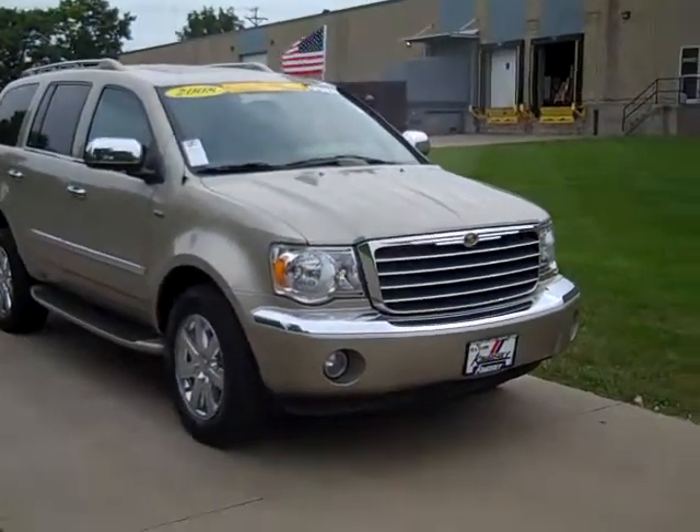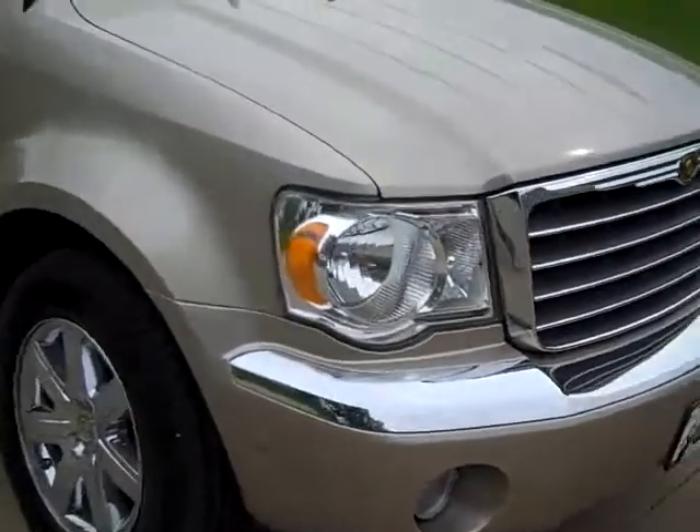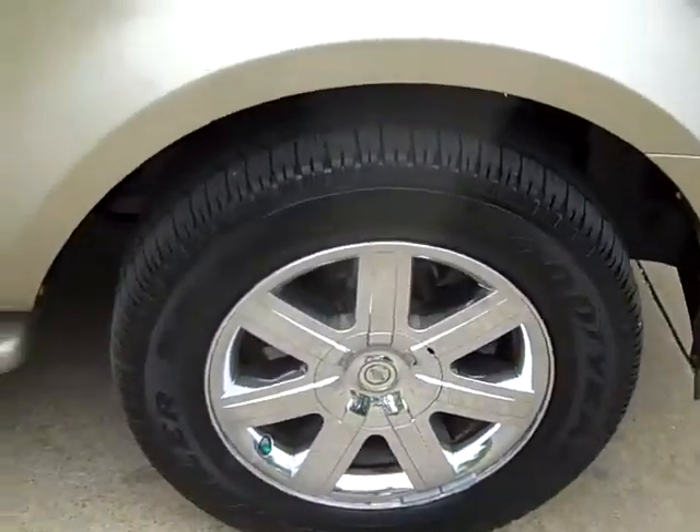The 2008 Chrysler Aspen Limited. This has a 5.7 liter Hemi, Goodyear tires, nitrous filled, MP Chrysler Signature Series.